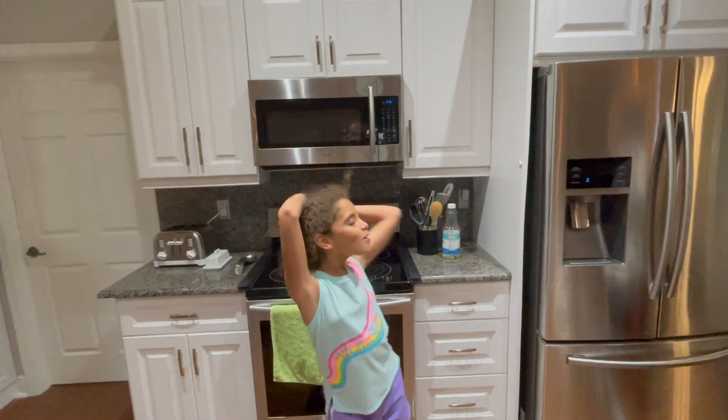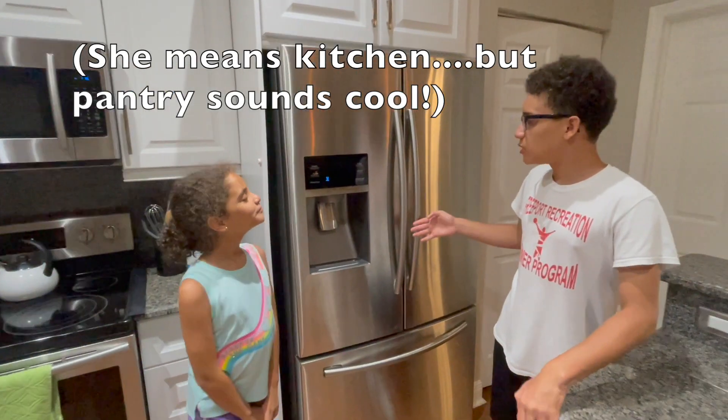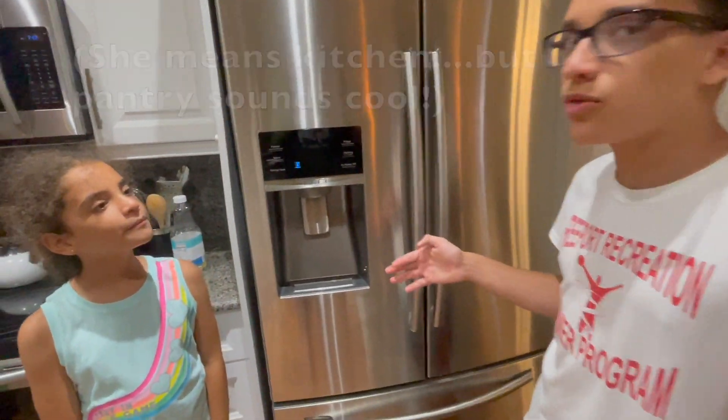And we have a wonderful pantry with an amazing fridge that gives you ice and water. And for all your simple snacks, you can always grab from here.